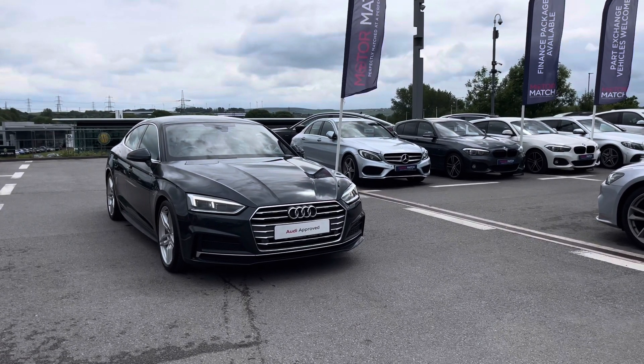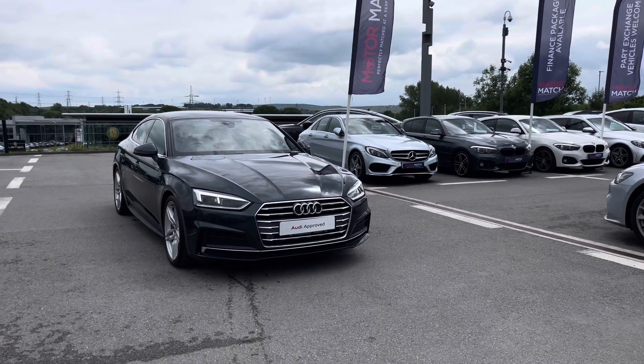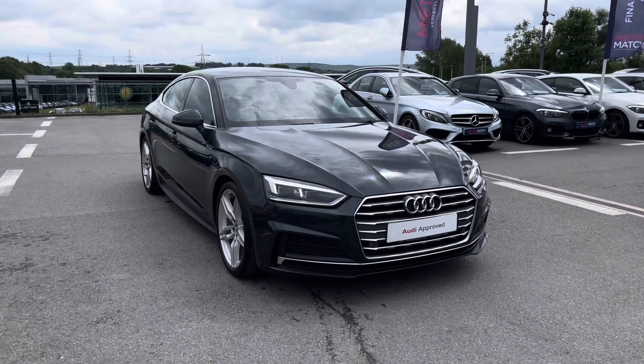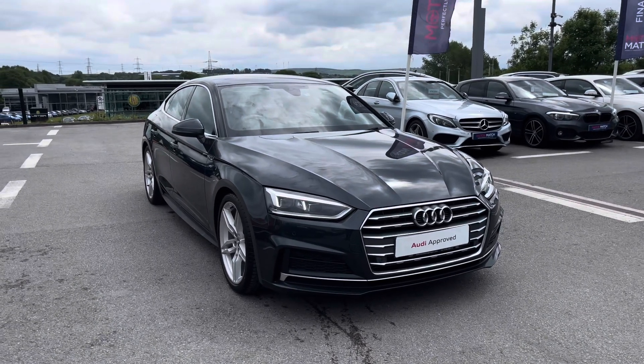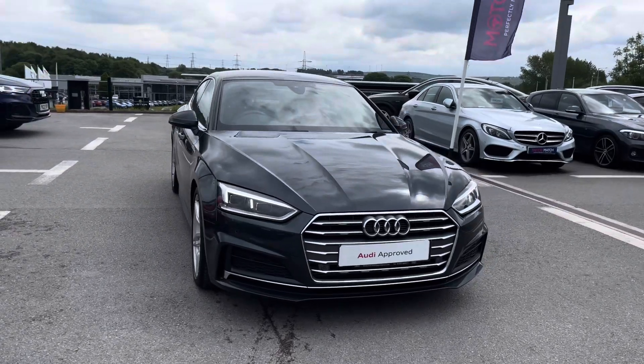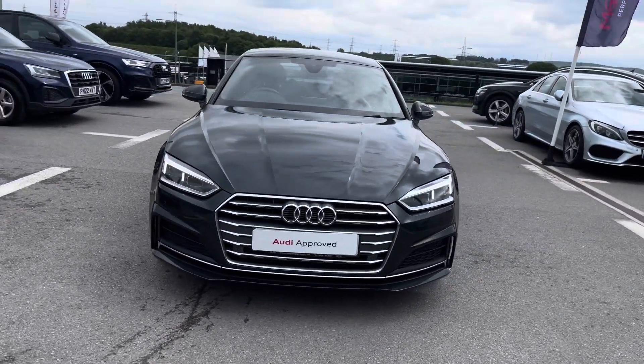I'm going to start by giving you a free 360 walk around of this striking vehicle, and then I'll talk a little bit more about the interior and technology inside. Starting off at the front of the vehicle, we've got the very striking LED headlights which come with the high beam assist.